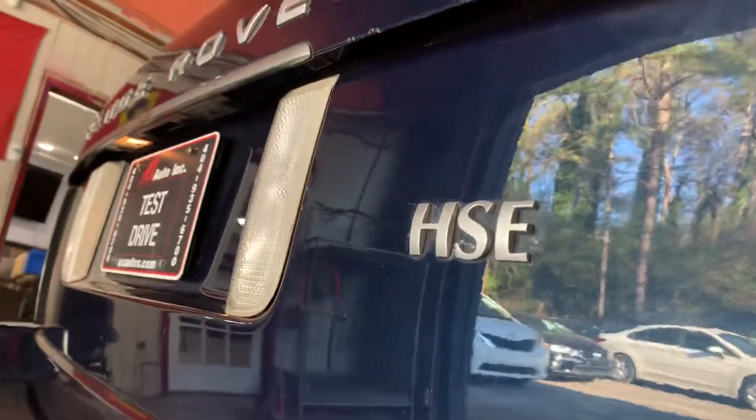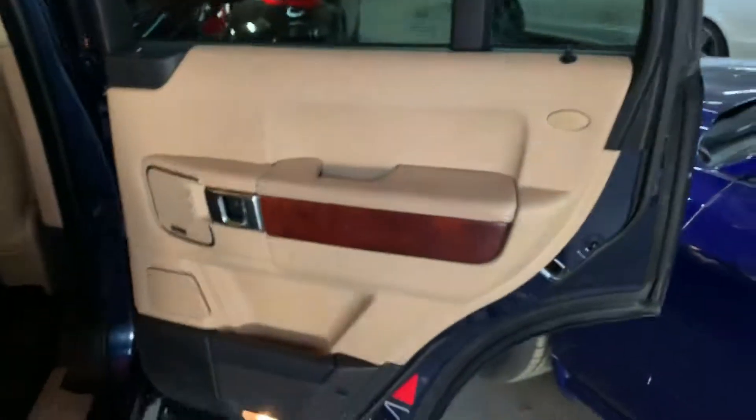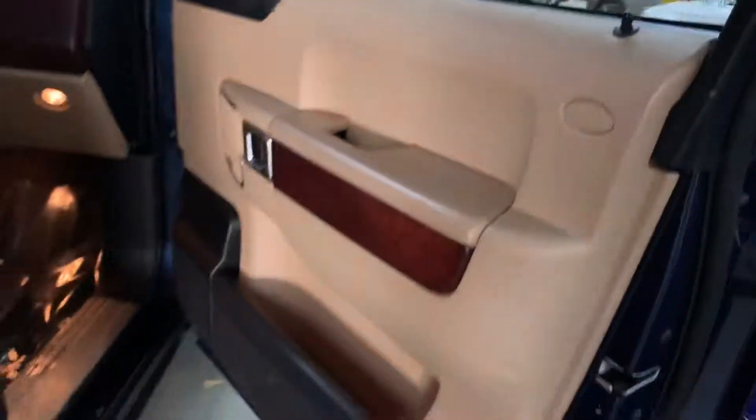Checking out the back seats from this side. Got your electronic glove box, CD changer, et cetera.